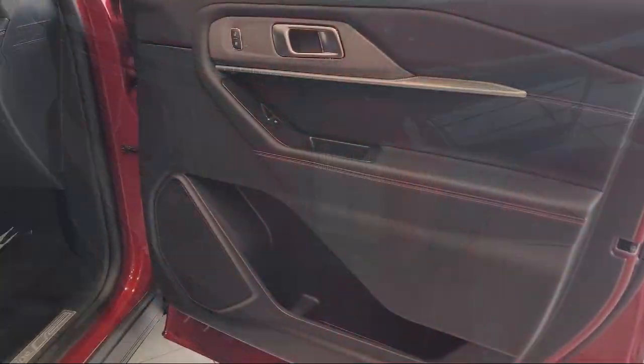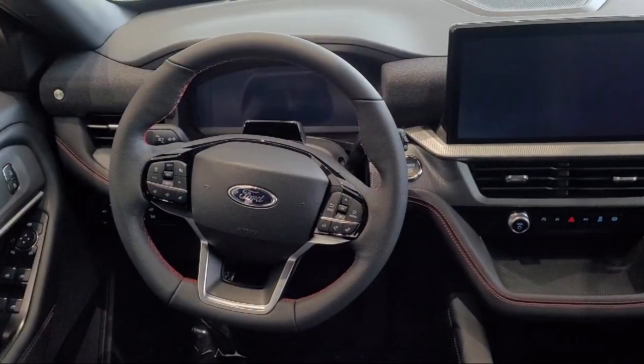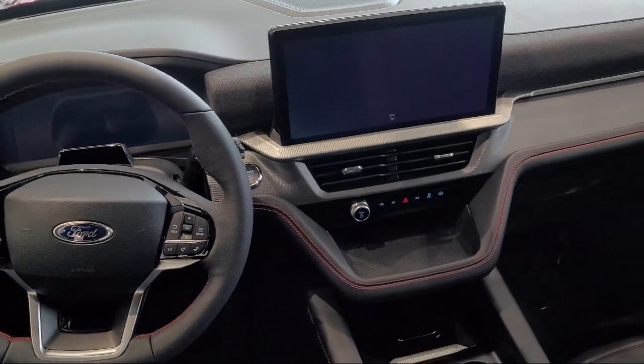It also features adjustable head restraints, Bang & Olufsen premium audio, rain sensitive windshield wipers, leather steering wheel with auto tilt-away, and auto high beam headlamp control.